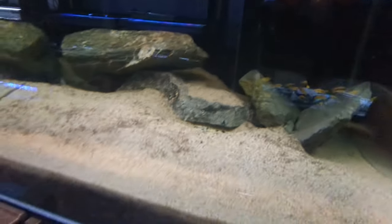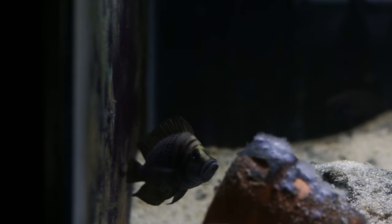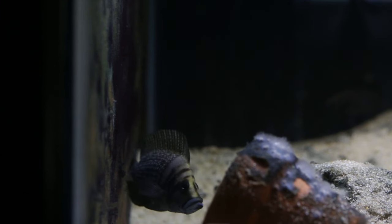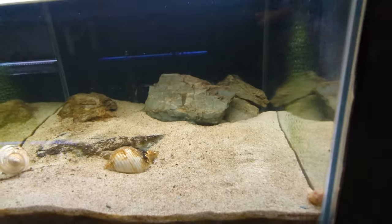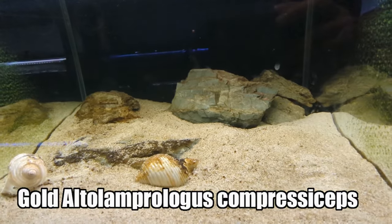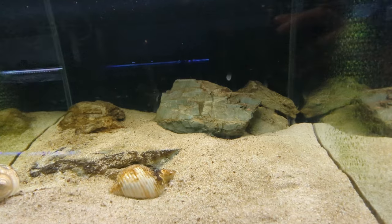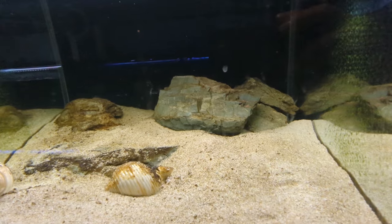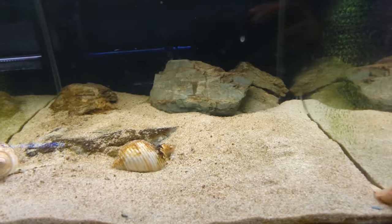In this aquarium there are four black Altolamprologus Calvus, and they're spooked unfortunately. The largest one in here — the male — is massive compared to the other fish. These other guys are Altolamprologus as well, but they're the Compressiceps variety, not the Calvus. The difference between Compressiceps and Calvus is that Calvus have a more slender, pointer, longer body, whereas the Altolamprologus Compressiceps have a higher back — their body is a little bit higher. That's kind of how you can tell the difference.